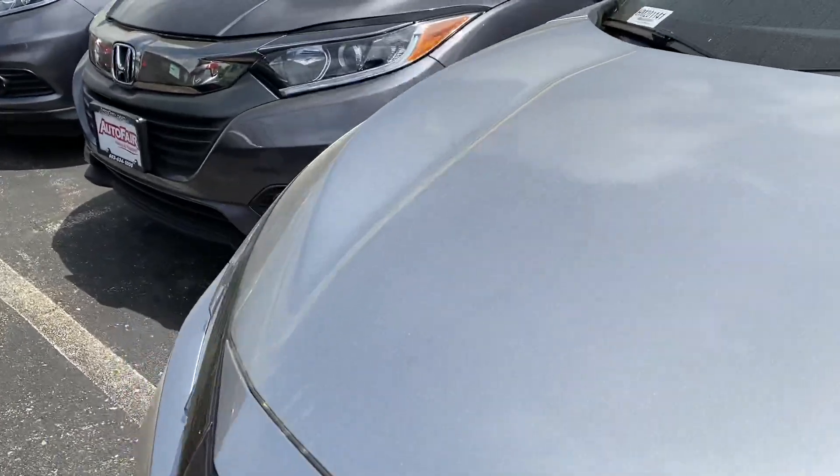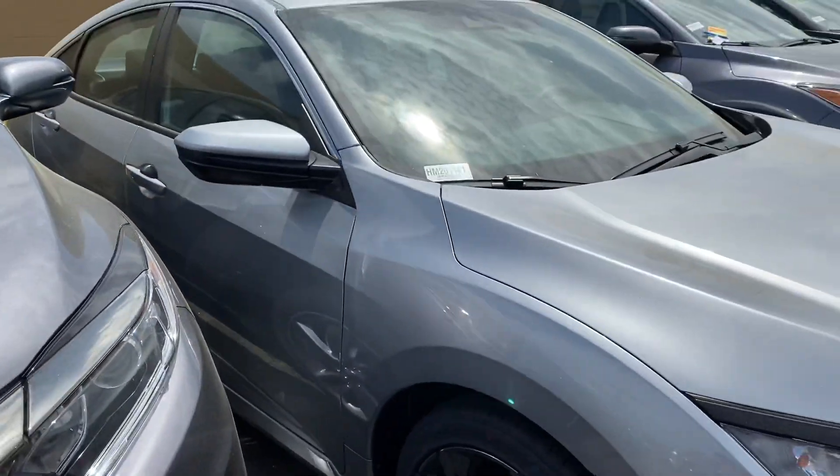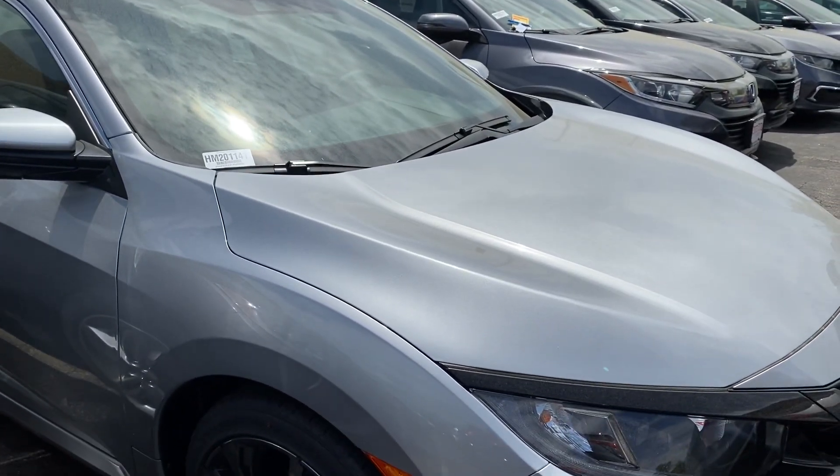You also have remote start. Let me know your thoughts and talk to you later. Bye bye.